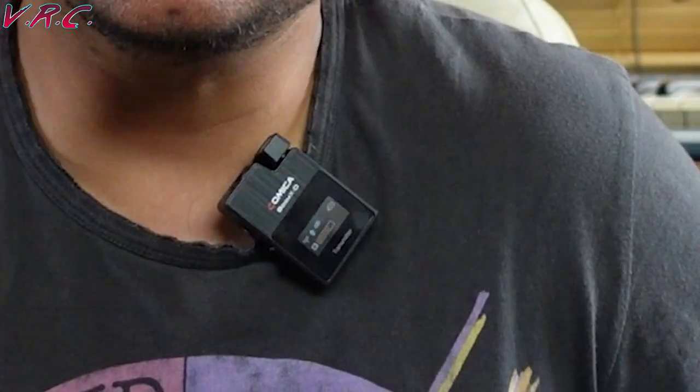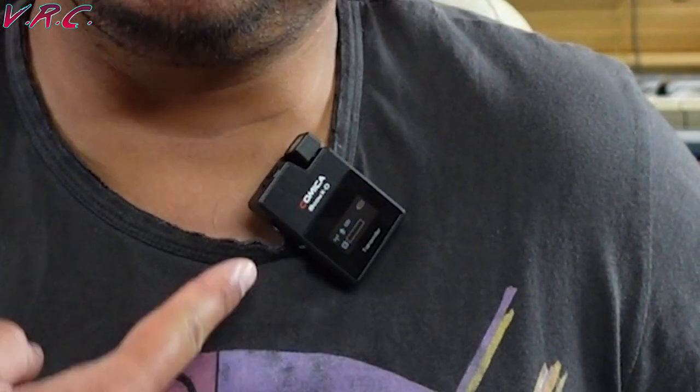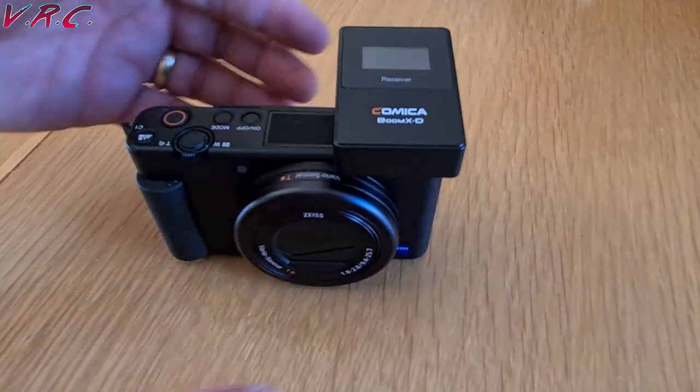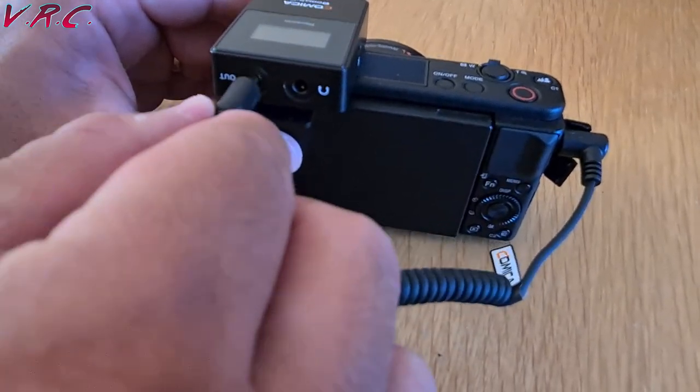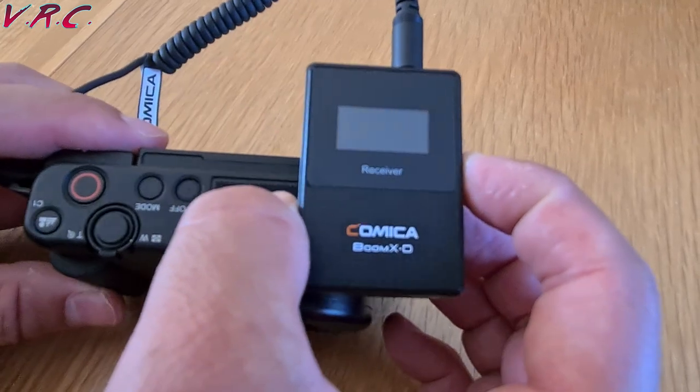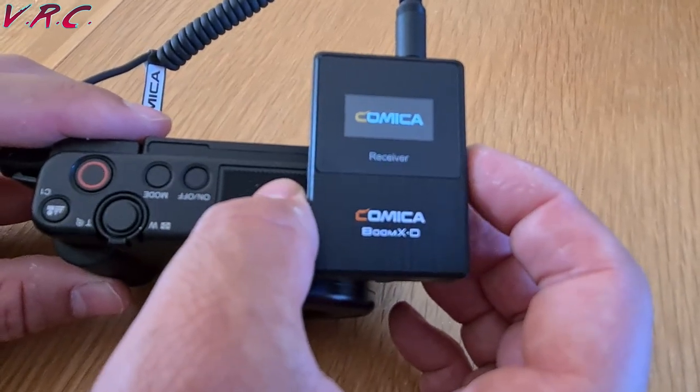So what is a receiver and a transmitter? The person doing the talking wears the transmitter — a little box that has a mic built into it. The mic picks up the sound and transmits it to the receiver, which sits on top of your camera using the clip and audio out, sending the audio into the camera. And it's also got a headphone out so you can monitor the audio, a great feature for cameras that don't have it.